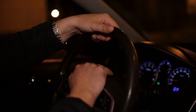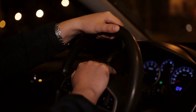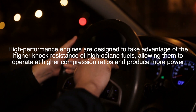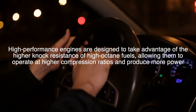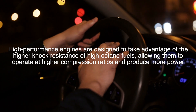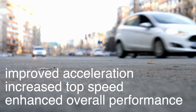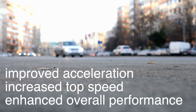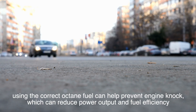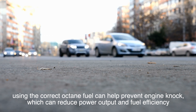Using the correct octane rating for your vehicle can have a significant impact on its performance and efficiency. High-performance engines are designed to take advantage of the higher knock resistance of high-octane fuels, allowing them to operate at higher compression ratios and produce more power. This can result in improved acceleration, increased top speed, and enhanced overall performance. Additionally, using the correct octane fuel can help prevent engine knock, which can reduce power output and fuel efficiency.